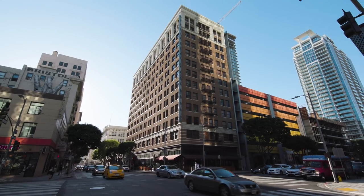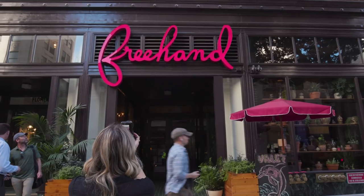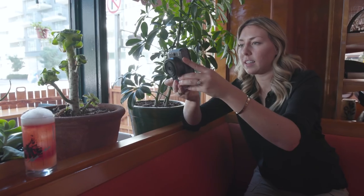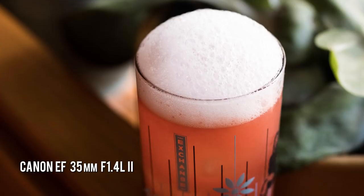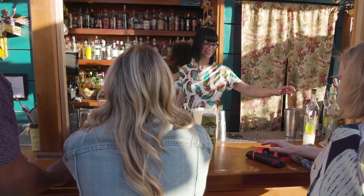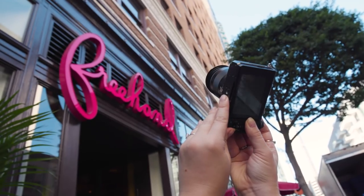I was brought in by the Freehand Hotel in downtown LA to do some photography around their various restaurants and bars, to use on their social media and websites. Over the period of two days I'll be shooting around the hotel and coming away with at least 25 selects to deliver to the hotel.